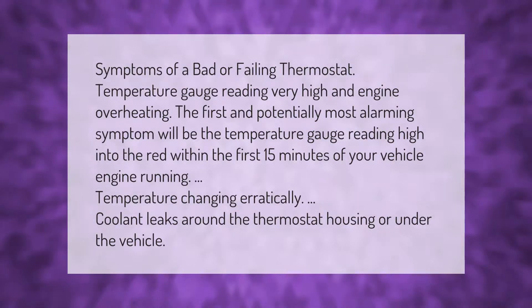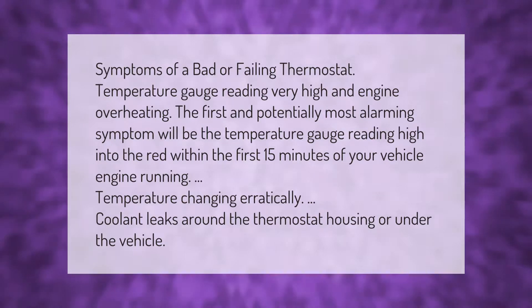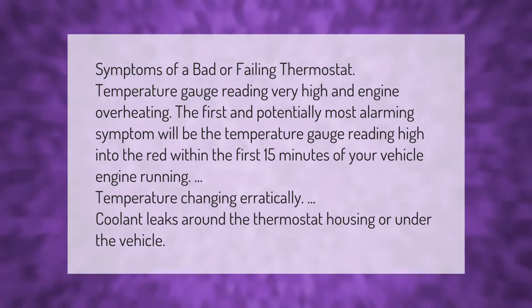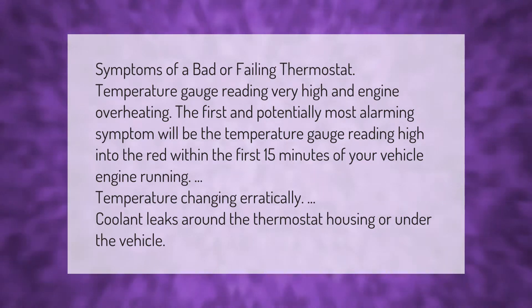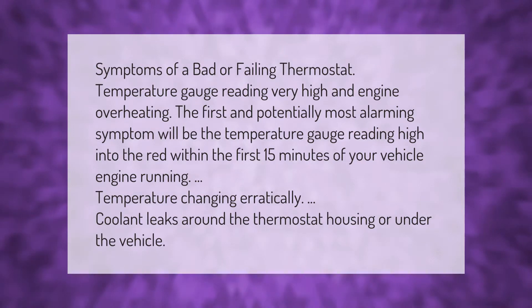Symptoms of a bad or failing thermostat include the temperature gauge reading very high and the engine overheating. The first and potentially most alarming symptom will be the temperature gauge reading high into the red within the first 15 minutes of your vehicle's engine running. Additional signs include temperature changing erratically and coolant leaks around the thermostat housing or under the vehicle.